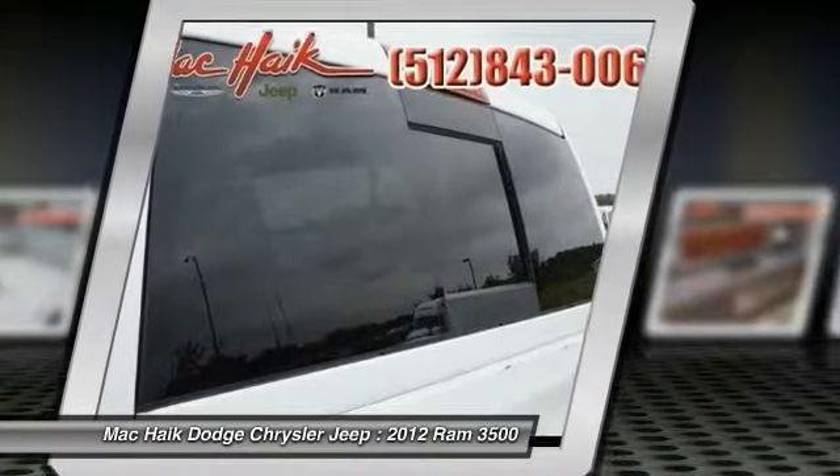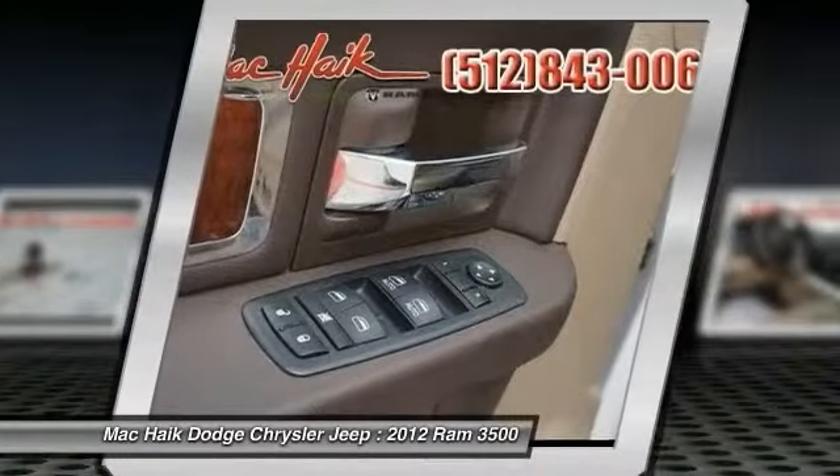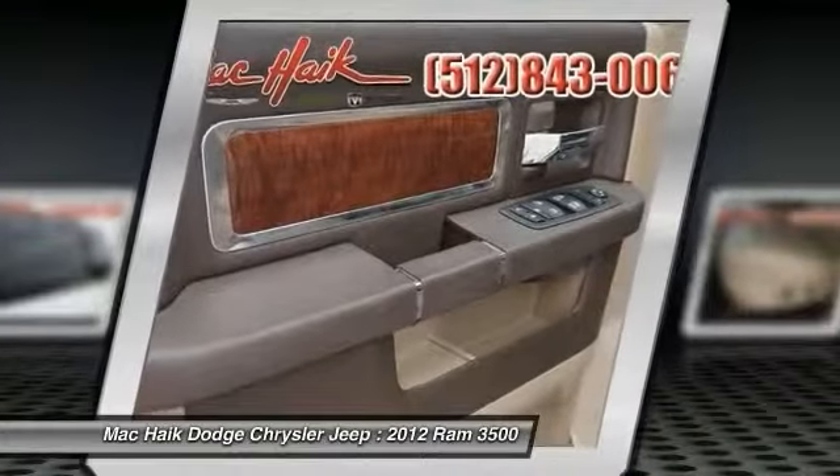Auto-dimming rearview mirror, power keyless entry. This beauty will make even your house keys jealous — drive it today.